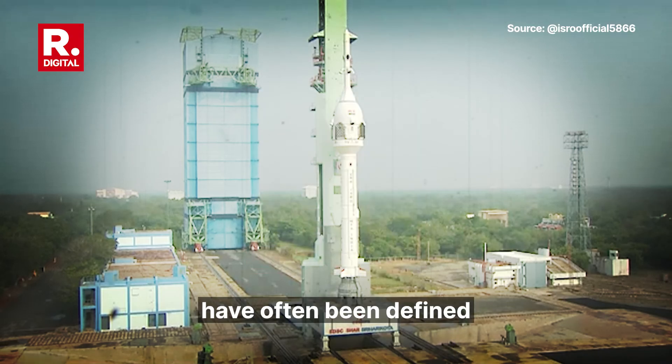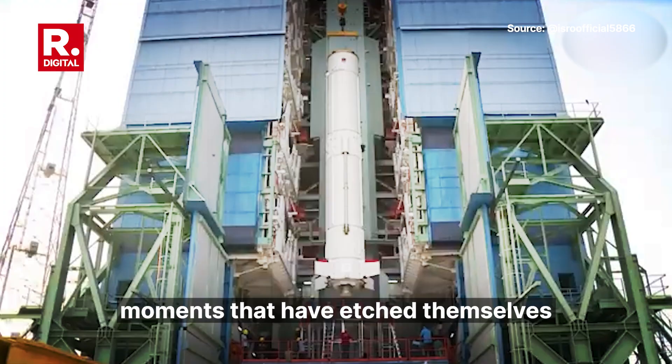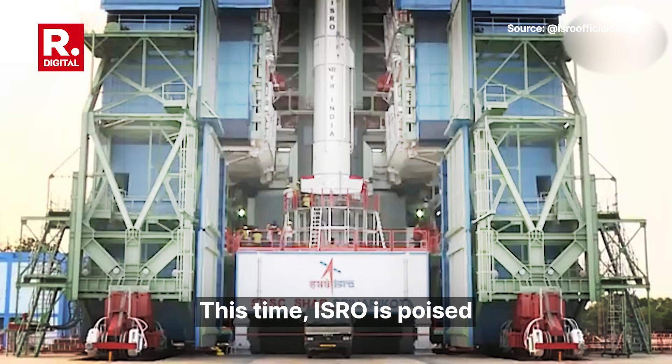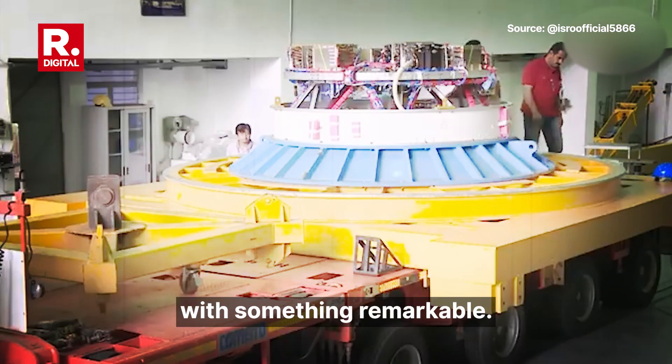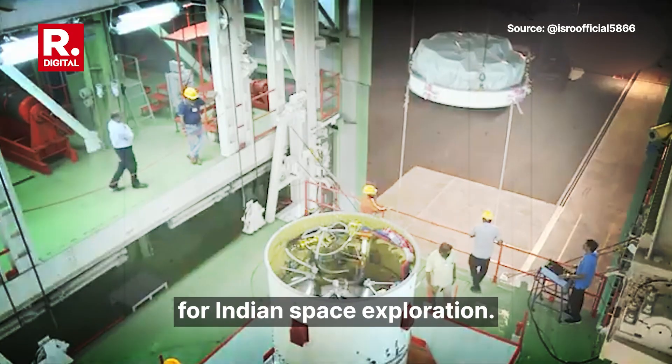Iconic space missions have often been defined by their legendary splashdowns, moments that have etched themselves into humanity. This time, ISRO is poised to create history with something remarkable: an indigenous splashdown that marks a new era for Indian space exploration.